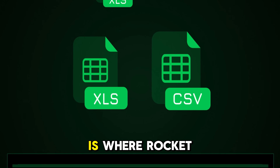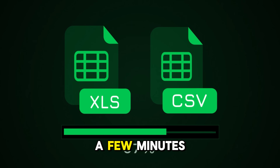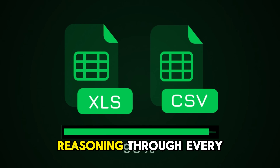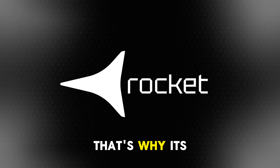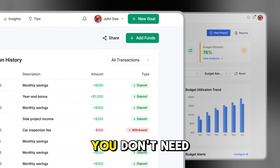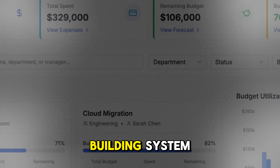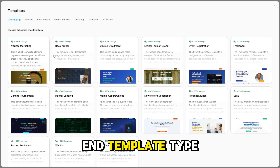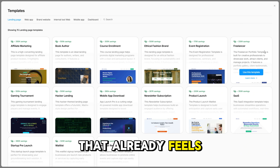Now let's talk speed, because this is where Rocket gets interesting. This isn't instant fluff — Rocket takes a few minutes per project because it's actually reasoning through every step, building like a team of engineers. That's why its apps feel handcrafted. And when you want to iterate, you don't need to reprompt from scratch. You can use Rocket's template-first building system: pick a high-end template, type your prompt, and save tokens while getting something that already feels polished.